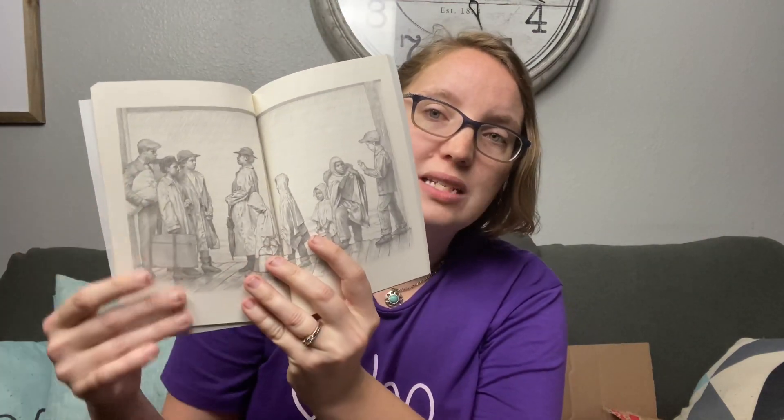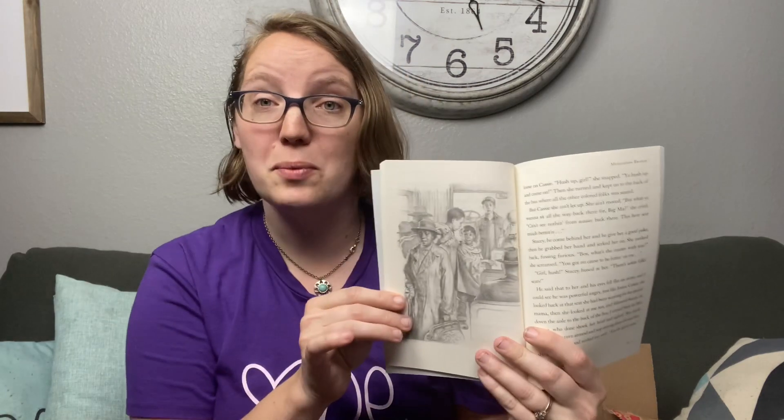This is called The Mississippi Bridge. It's about an African-American family in the 1930s who are getting on a bus, and at the last second some white passengers come on and they are ordered off the bus. It's about everything that happens after that as a result. They've got great illustrations and it got really good reviews on the story, so I guess we will see.